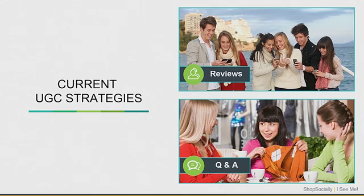How many of you are using either reviews or Q&A on your site? Pretty much everyone. Anyone using anything beyond reviews and Q&A for UGC? No? All right.